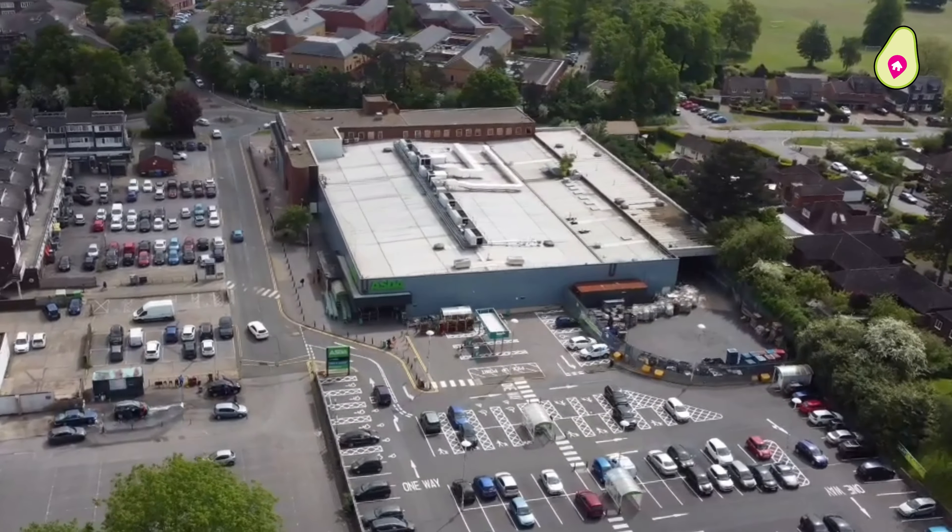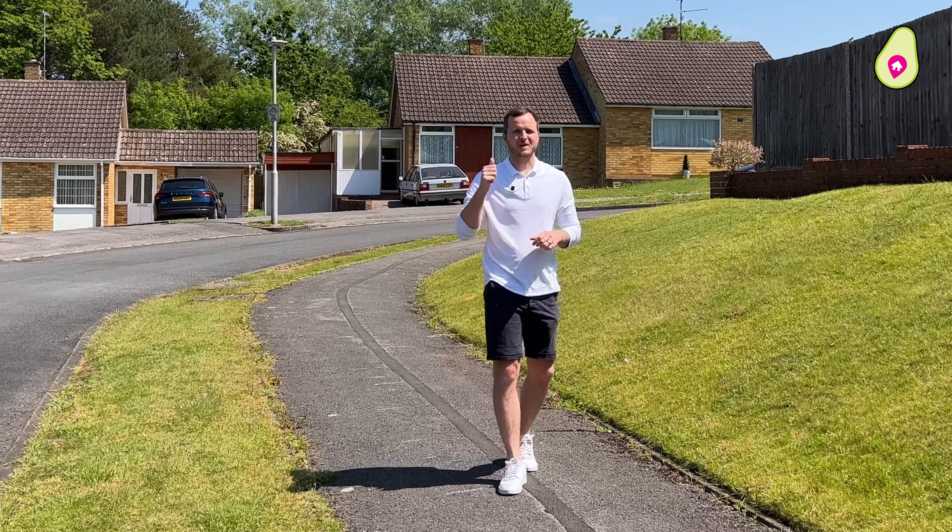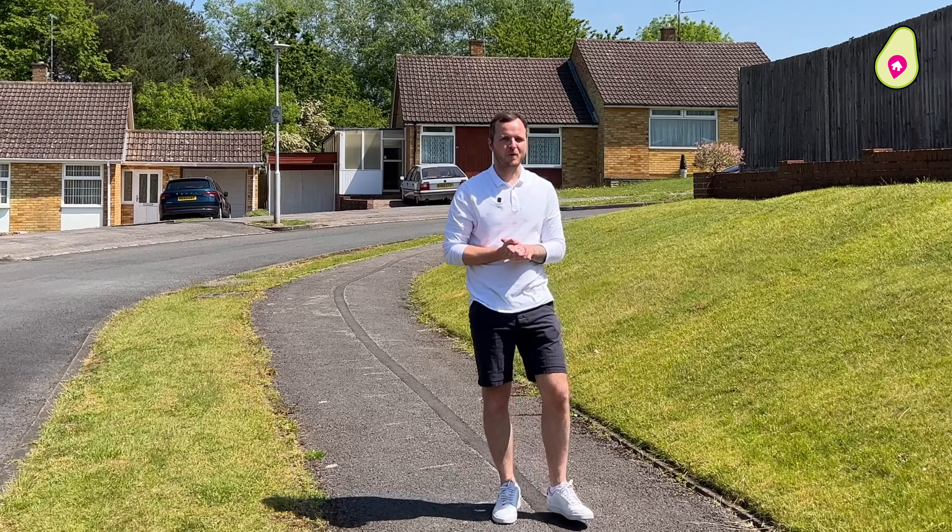On your doorstep is the Asda shopping complex and Prospect Park. There are great schools in the area as well as easy access to Reading Town Centre and the M4. But let's not waste any more time — let's go and find Lauren and have a quick look.